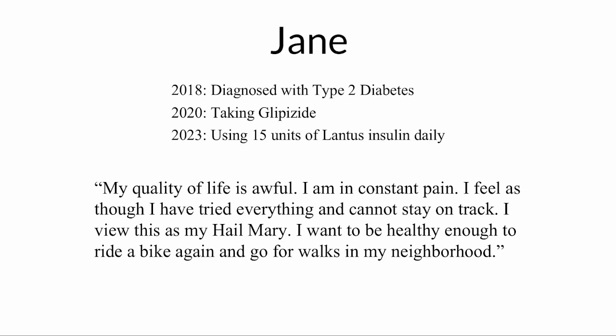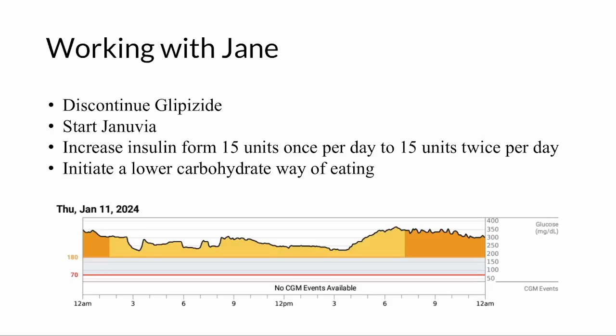Here is what her CGM looked like at the beginning of her journey. Typically the treatment goal with diabetes is to maintain blood glucose within the range of 70 to 180 mg/dL, with a pre-meal value ideally below 80 and a two-hour post-meal below 180. As you can see on this day, Jane never got down to that range. This thread shows that her blood glucose was dangerously high, putting her at risk for complications such as cardiovascular disease, neuropathy, and other issues.